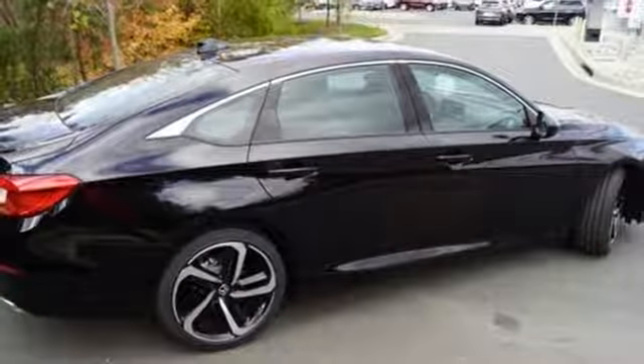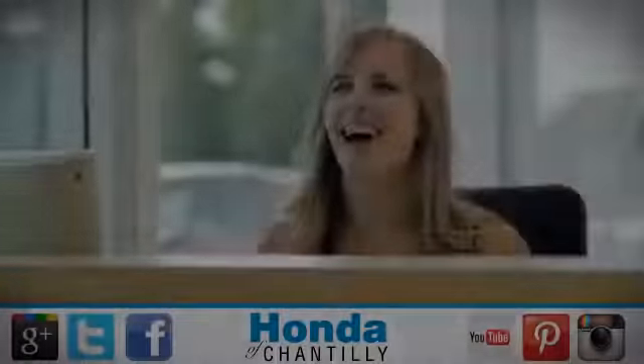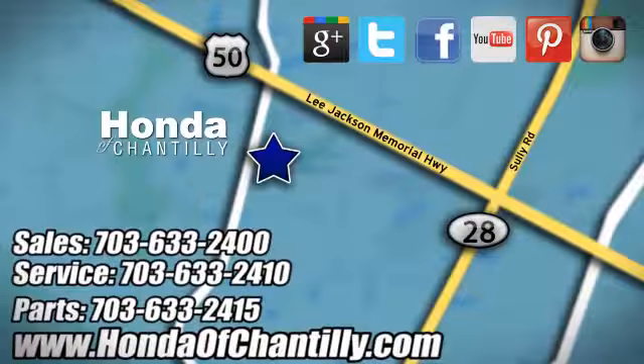Honda's created some of the most admired vehicles on the planet. See it for yourself when you take it for a test drive. Honda of Chantilly — conveniently located just south of Dulles Airport at 4175 Stonecroft Boulevard in Chantilly.